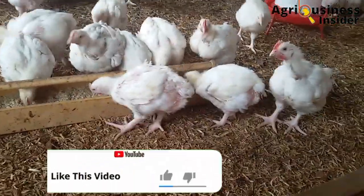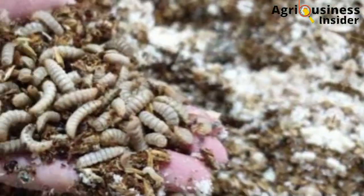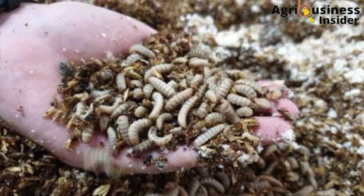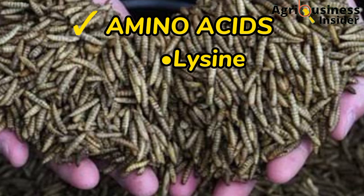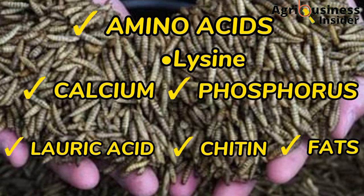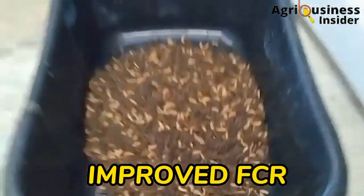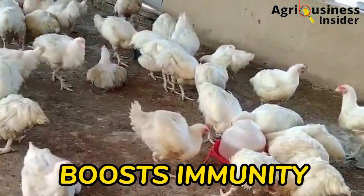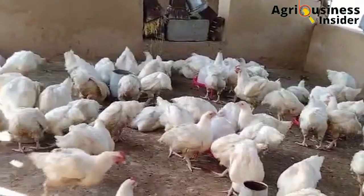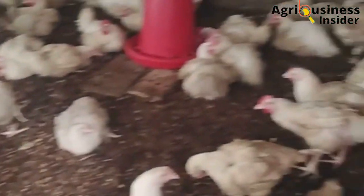Someone may ask: why are we using this black soldier fly larvae meal? What does it contain that we can consider it as a supplement for our broiler birds? The black soldier fly larvae meal is very rich in a variety of amino acids, especially lysine. It also contains calcium, phosphorus, lauric acid, chitin, and fats. These essential nutrients are responsible for improved weight gain, improved feed conversion ratio, boosted immunity, improved digestibility, and ultimately a higher final weight gain, which brings more profits in broiler farming.